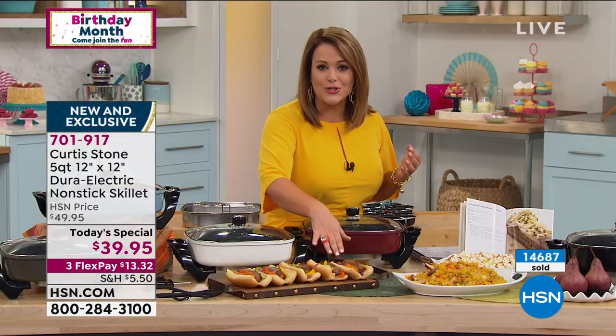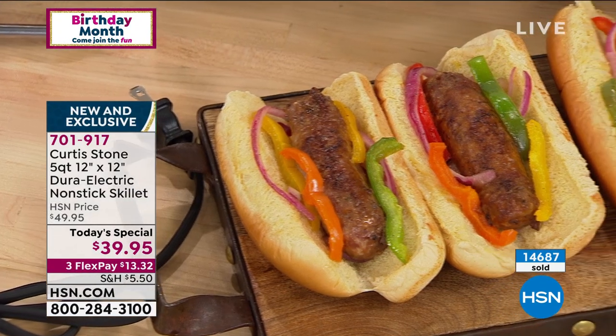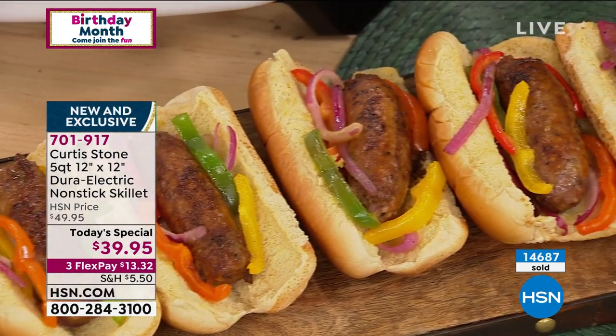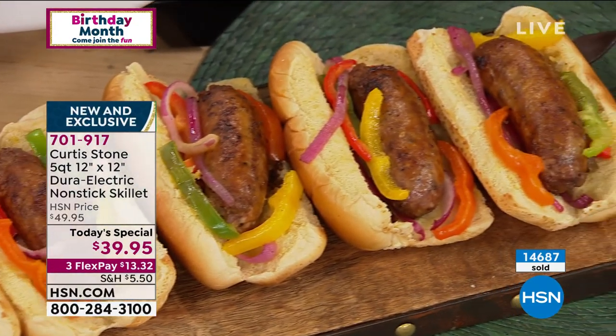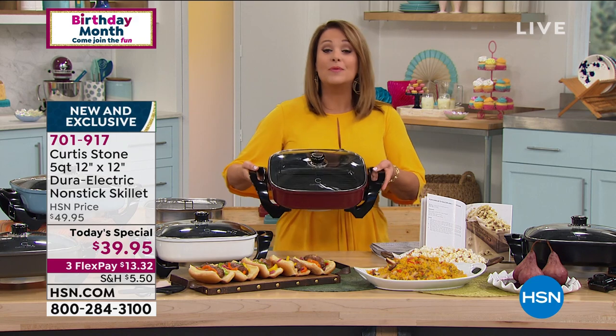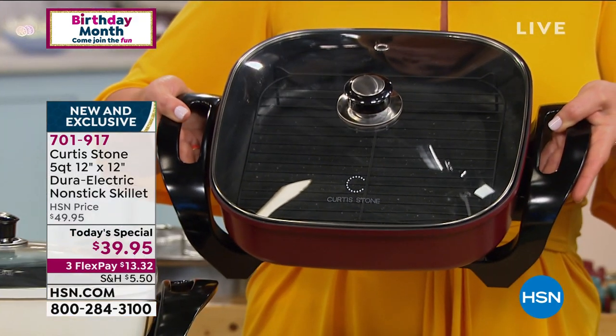We've got some sausage and peppers and onions that you can pop in those hot dog buns — so much better than regular hot dogs. It is the best of the best. Last year we did a Dura electric nonstick skillet. It was round. It sold out by 6 p.m. and it was the same price at $39.95. Today, we're giving you 9% more cooking space because of that square shape.